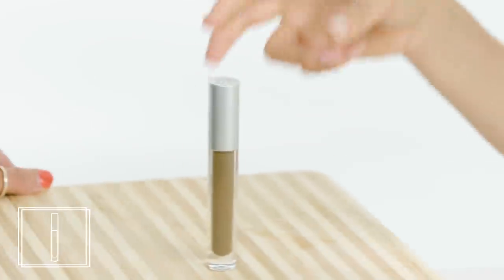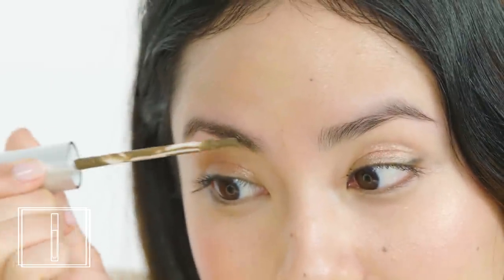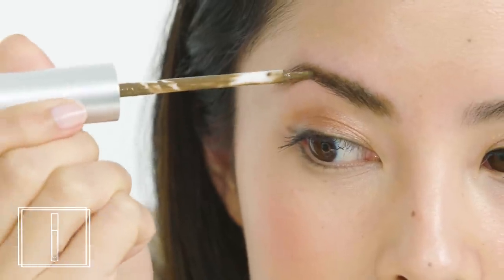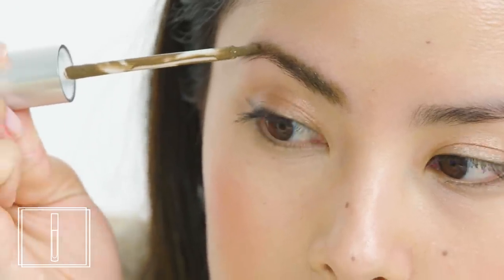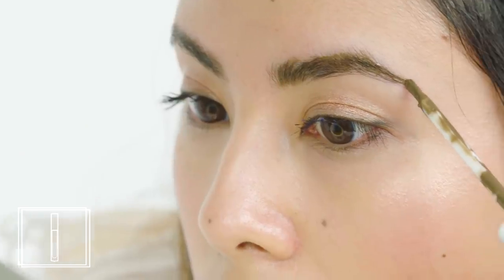Brow stain. This is a brow stain that's supposed to last for three days, which is both impressive and slightly worrisome. I was definitely skeptical of the brush applicator — it looked way too clumsy to give my brows an appearance I'd want for even an hour, much less a day. But it actually worked super well. This stain had a moderate level of intensity — not the most dramatic, not the least — which I really liked. After five minutes it's supposed to be waterproof, smudge-proof, and transfer-proof. After an hour, it's supposed to last for three days. So you have a generous window of time to fix any mistakes before you let it set.